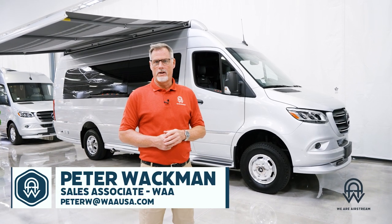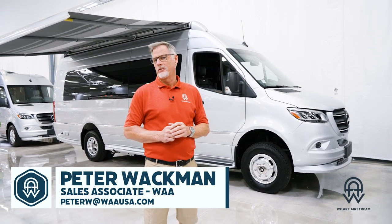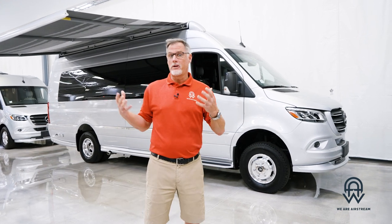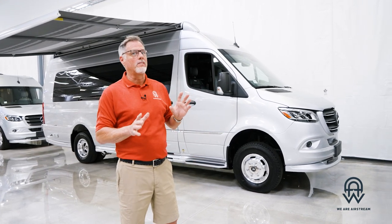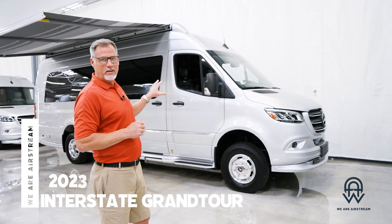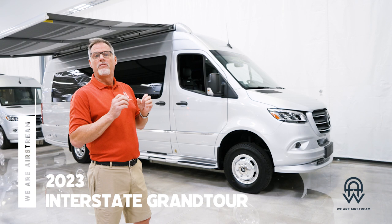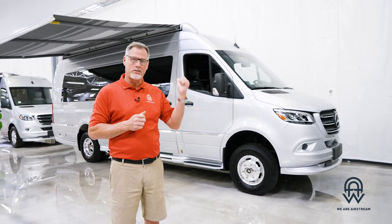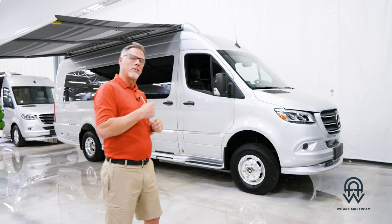Hey everybody, this is Peter at We Are Airstream here in beautiful, sunny Chandler, Arizona. We're in our climate-controlled indoor showroom right here to show this almost one-of-a-kind — there's only one or two of them in the nation. This is an Interstate 24 GT four-wheel drive with the E1 package, a very special E1 package. I can't wait to show you all about it. Come on, let's go take a look.